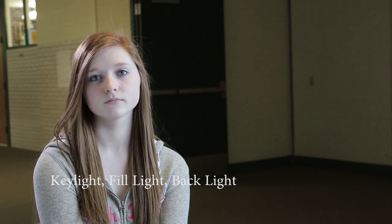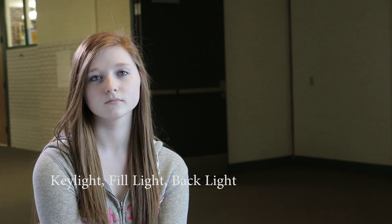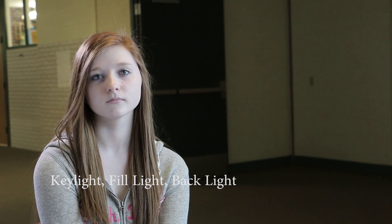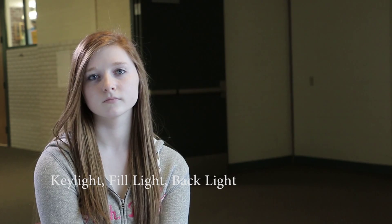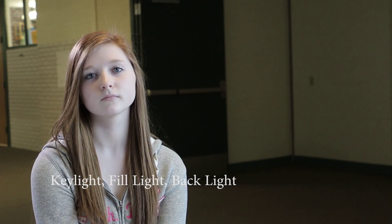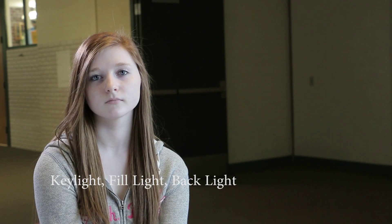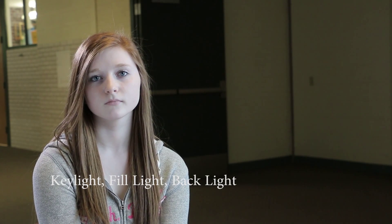This is where we're using all three lights. Our key light is from the window, the fill light is from the reflector, and then the backlight is just a normal light. The backlight separates her from the background, and then the reflector is softening the key light's shadows that they're casting on her.